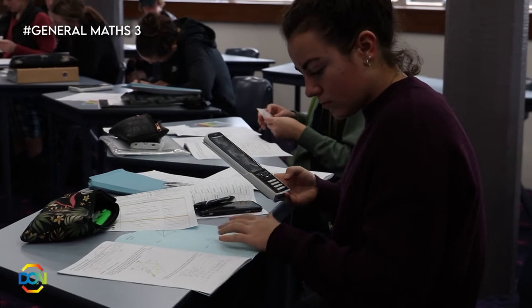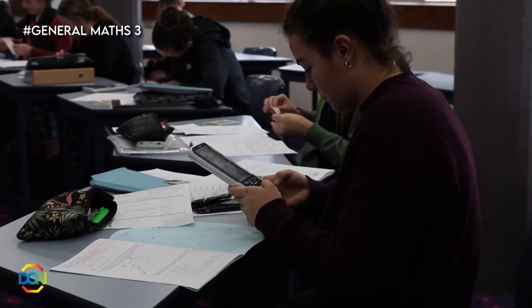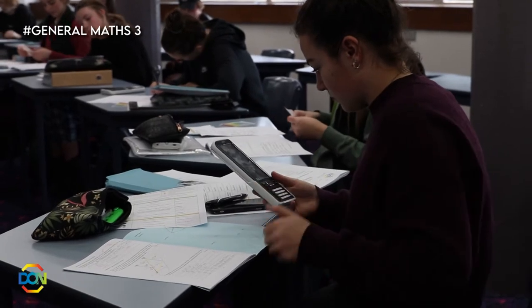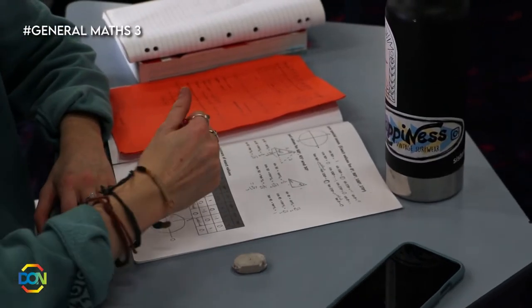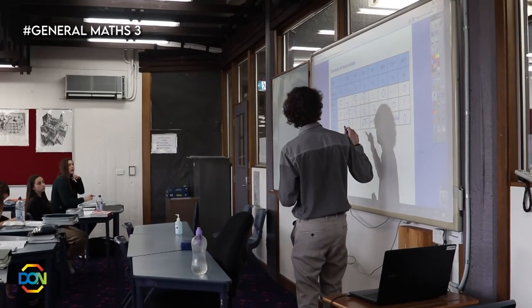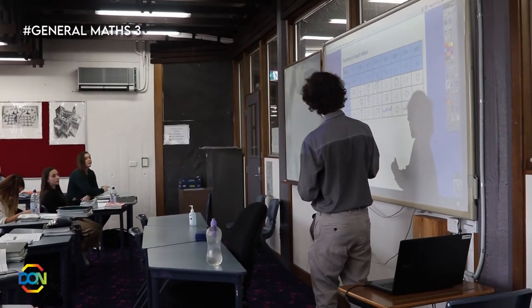General Maths 3 is a pre-tertiary course if you intend to go to TAFE or university where you need a maths background. You'll learn about trigonometry, networks, finance, patterns and how to analyse graphs involving lines, all with a real-life applied focus.